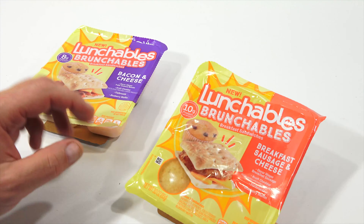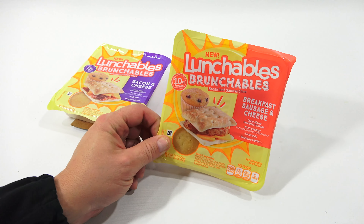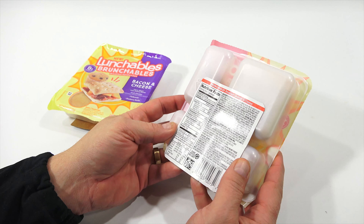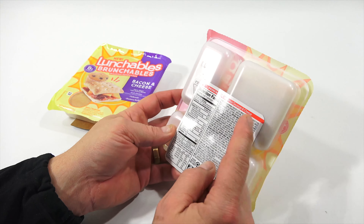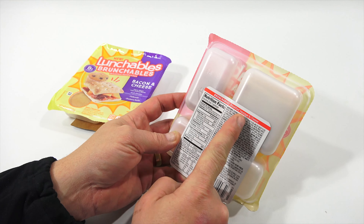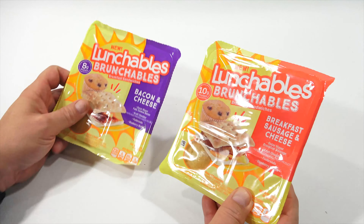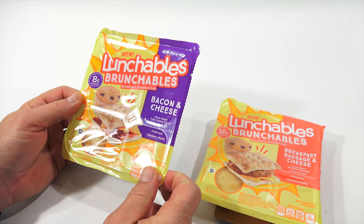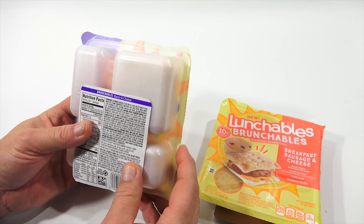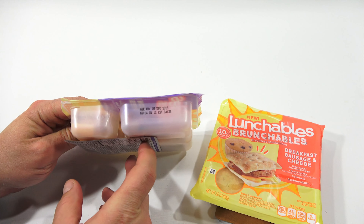Now, I did not see anywhere on the packaging... I get a lot of flack on my videos because on a lot of Lunchables it says heating instructions. So let's see — is that anywhere on here? I didn't see it. All the ingredients, quite a few of them. Nutritional facts. Breakfast sausage and cheese, but nothing that says heating instructions, so this could be one of those that you just eat as is. The heating part is very optional. Everybody says, 'In school I can't microwave.' Yes, we understand. But there is an option on a lot of Lunchables to heat them up.